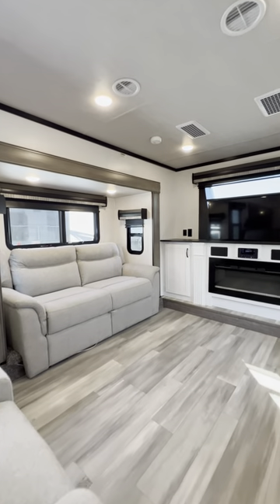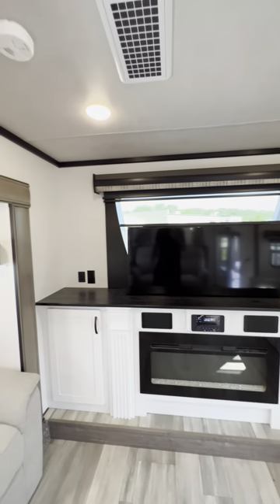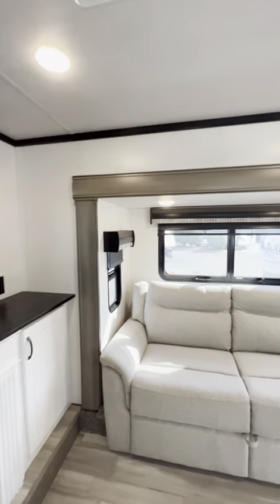Hey guys, it's Tony from National RV. I'm inside of this beautiful Forest River Cedar Creek fifth wheel. This is the front living model.